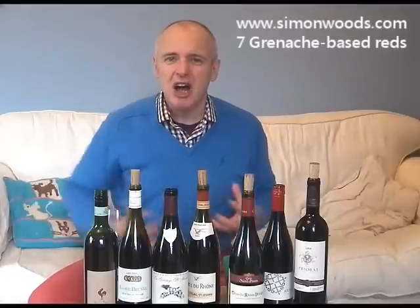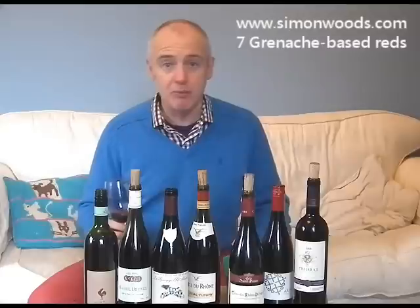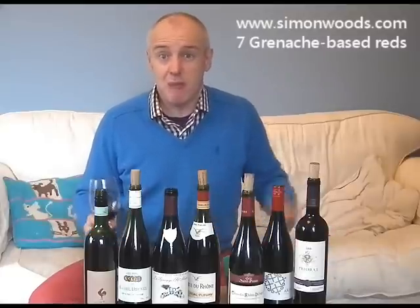Gutsy, juicy, lots of power — but power that's reined in. Not trying to assault you and impress you with six-pack or cleavage or anything like that. These are just nice, poised wines that are very food-friendly. Very bring-on-the-boar's-head stuff like that.